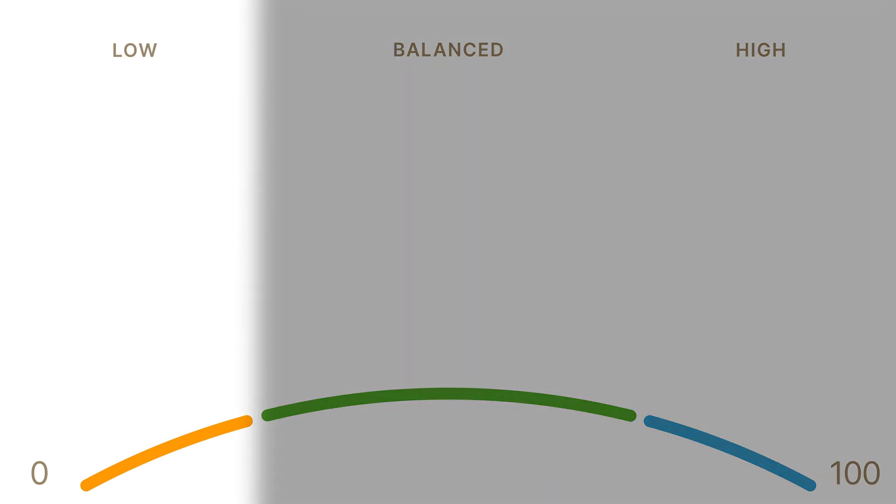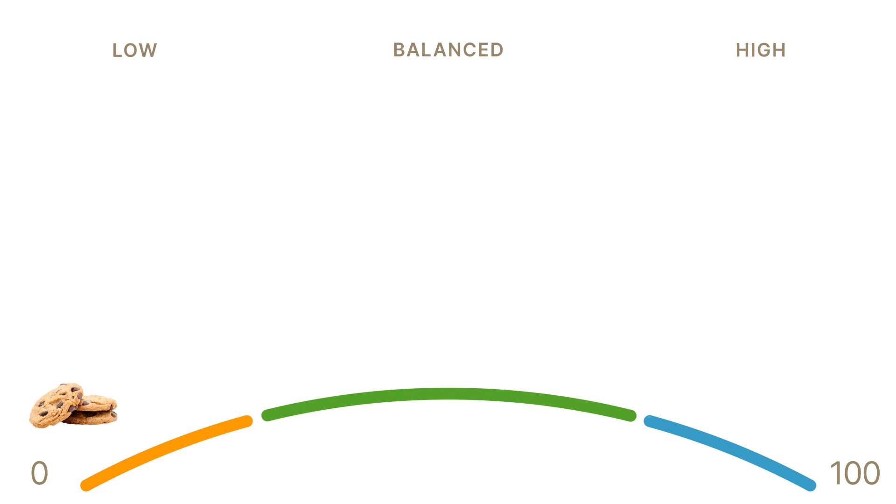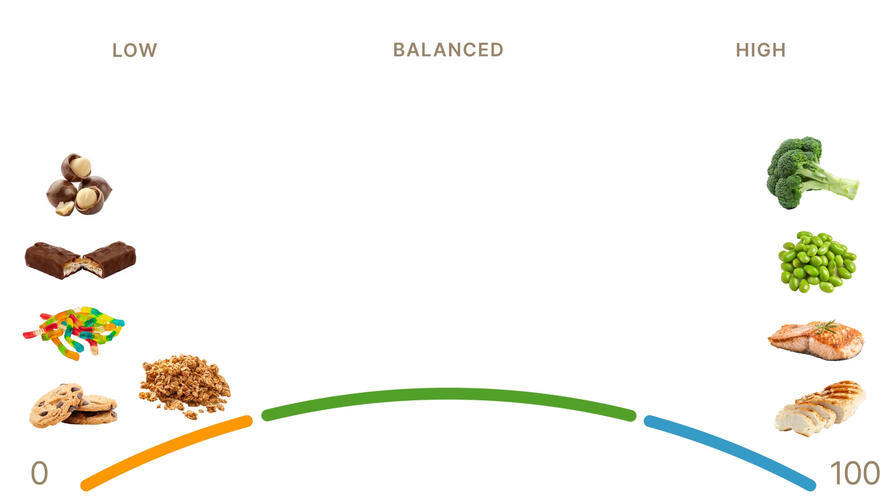Our algorithm predicts where common foods land on this scale — from the very lowest, like regular cookies, candy, or a Snickers bar, to the highest, like protein foods, unprocessed meat and fish, beans, and green vegetables. This all seems obvious, but there are plenty of surprises. For example, did you know that something healthy-sounding like granola scores super low? It's full of sugar and has very little protein or nutrients. Another low-scoring surprise is nuts, although peanuts — which are really a legume — score a bit better because they have a lot more protein.